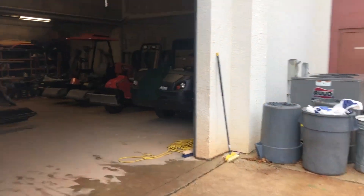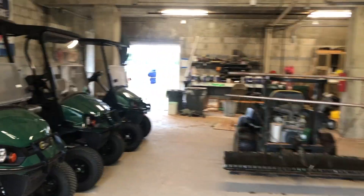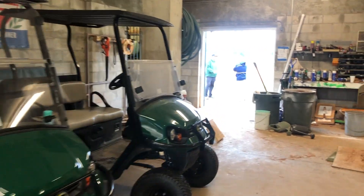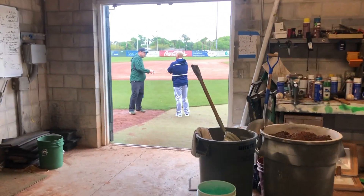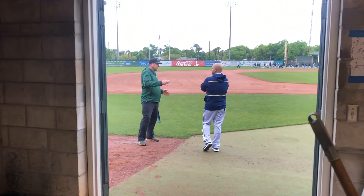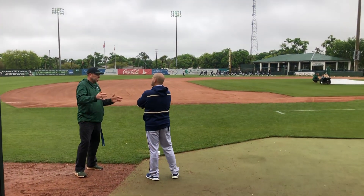Hey, Hatter Baseball fans, this is Mark Machad, Director of Baseball Operations, and we're going to jump right into it and show you a day in the life of getting this field ready to go with Brad Keith. As you can see right now, he's working with the FIU coaches, getting us ready to go for today's games.